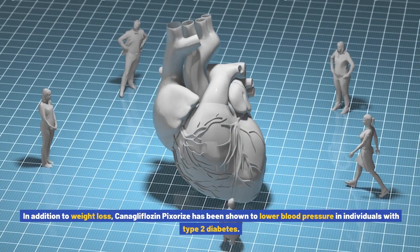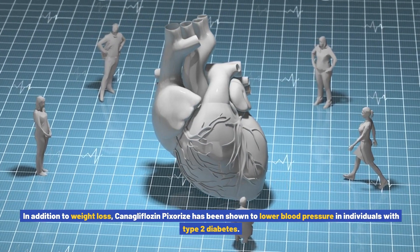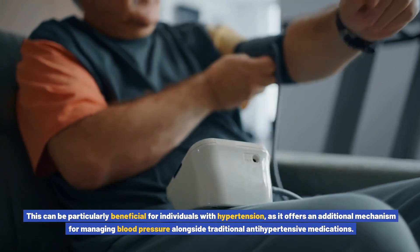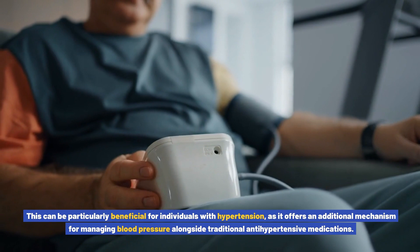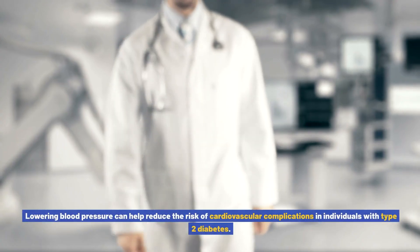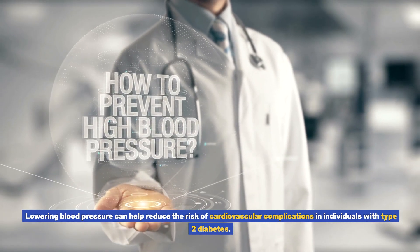In addition to weight loss, canigliflozin pixores has been shown to lower blood pressure in individuals with type 2 diabetes. This can be particularly beneficial for individuals with hypertension, as it offers an additional mechanism for managing blood pressure alongside traditional antihypertensive medications, helping to reduce the risk of cardiovascular complications.